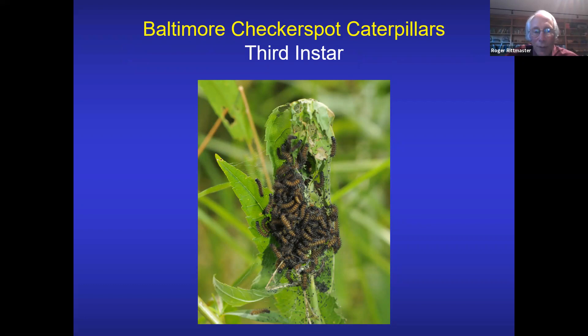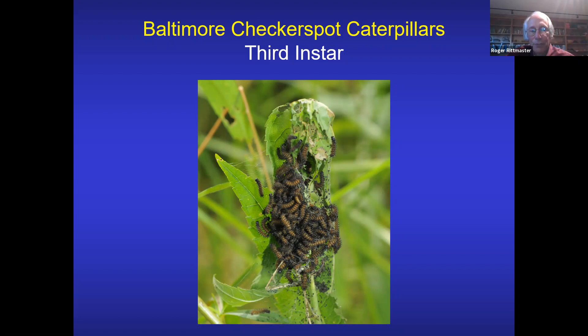These are third-instar caterpillars of the Baltimore checkerspot. At that point in time — late July, early August — they climb to the top of the turtlehead plant and form a web. They remain in that web until late September, then migrate down into the soil where they overwinter. Another predator that came in was a predatorial stink bug, which impales caterpillars and injects juices, then sucks up their innards.